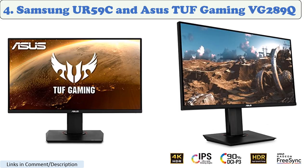Number 4: Samsung UR59C and Asus TUF Gaming VG289Q. These monitors are both affordable options that offer great picture quality for movies. They have 4K resolutions and support HDR, which provides a more realistic and immersive viewing experience.